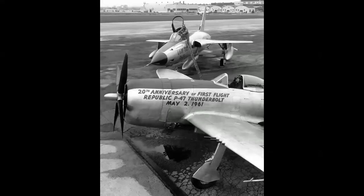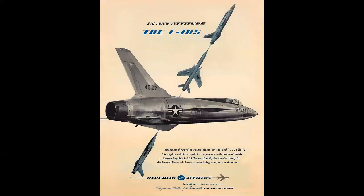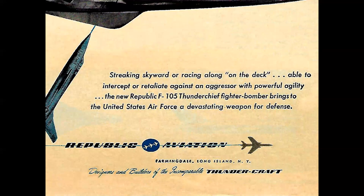It's amazing to look at these two airplanes and realize there's less than 20 years between their development. We think of the 105 looking like this — the production configuration — but take a look at that copy: 'Streaking skyward, racing along on the deck, able to intercept or retaliate against an aggressor. The new F-105 Thunder Chief brings to the United States Air Force a devastating weapon for defense.' Love the writing in these ads. And only seven years after this ad was written, the F-105 was involved in a war it was never designed to fight.